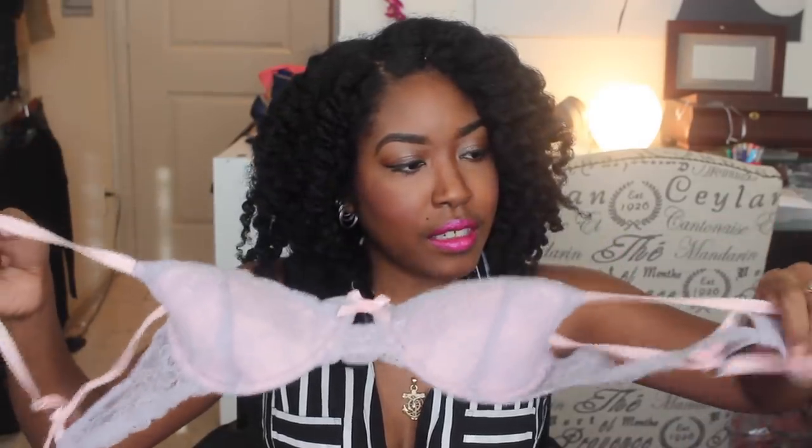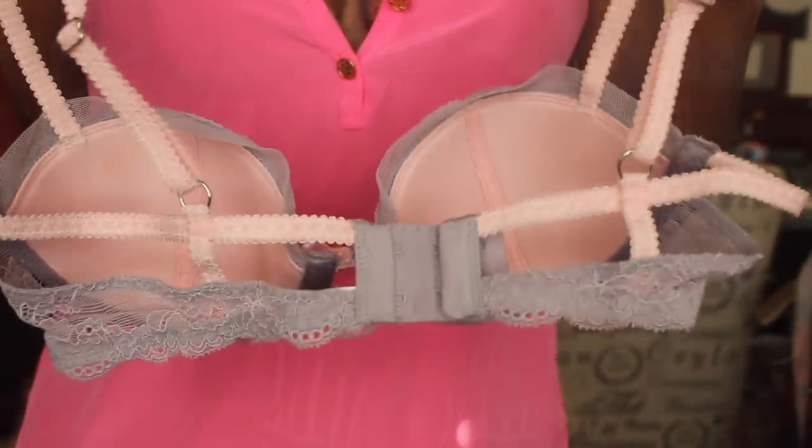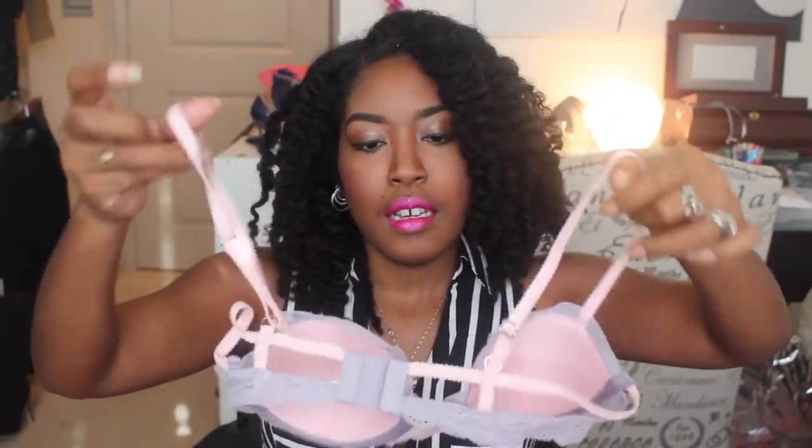The next bra I got is purple and pink — I love purple and pink. I like the design, cut, and lace detailing. However, this one doesn't fit that well. It's basically the same style as the black one, but it's almost like it's just half an inch not big enough, so it's tighter and I have a little overflow. Here's how the bra looks, and in the back you can see the strap design.